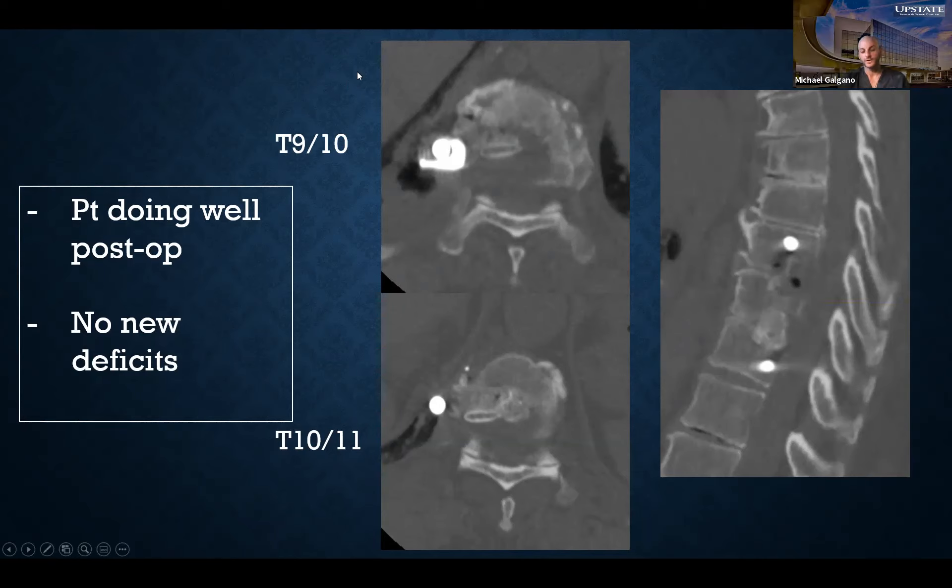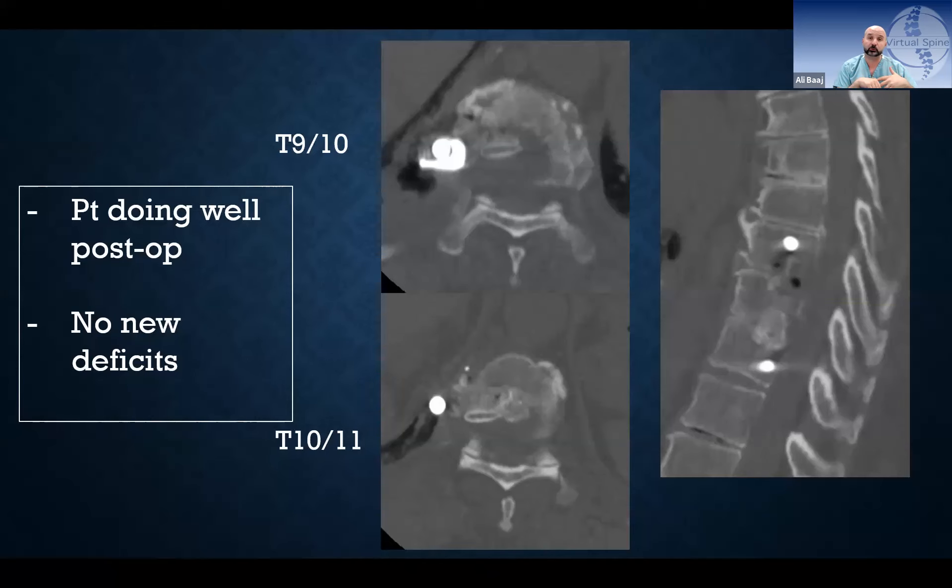A question from the audience: how do you manage a negative-pressure CSF leak through the ventral approach? The presenter was fortunate not to have a CSF leak in this case, but for a durotomy with difficult ventral repair, Nader's approach is to try primary repair using a scope, then place a patch and insert a lumbar drain — being aggressive upfront. He would try to reflect the pleura over the defect as well.